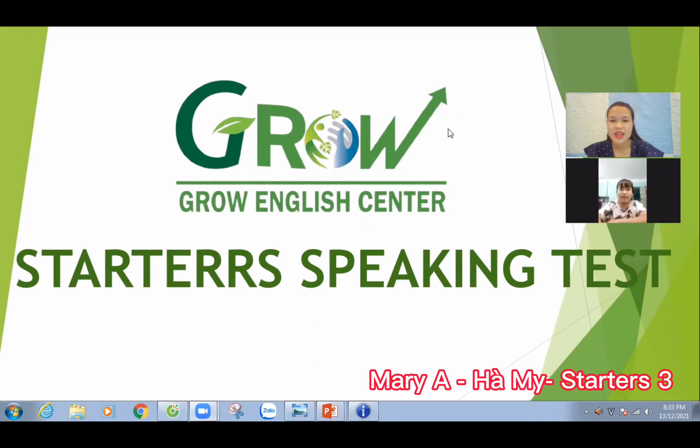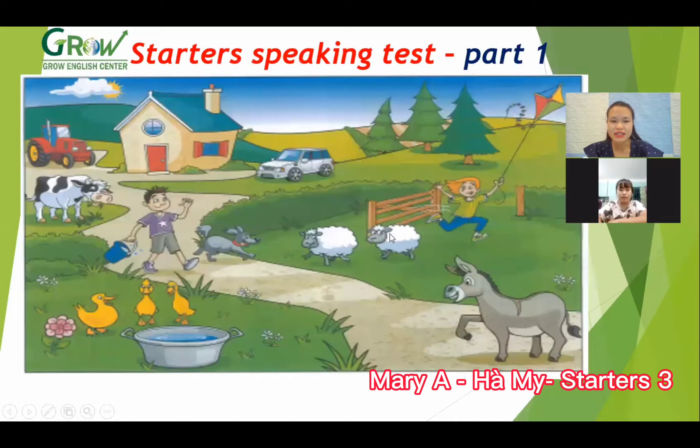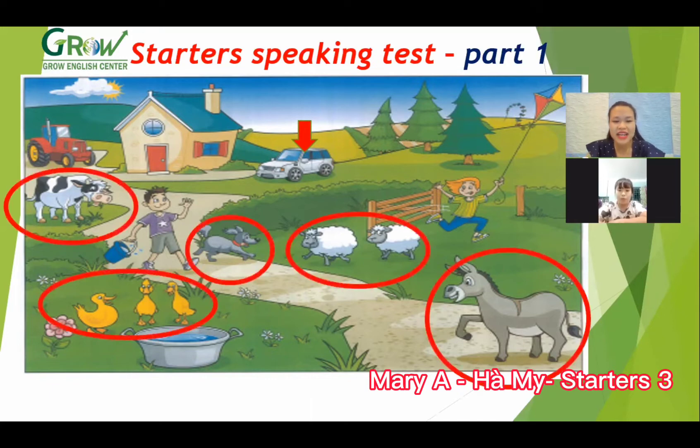Okay, let's go. We move to the first part. Look at the picture carefully. Can you tell me, where is the car? Where is the car? Next to the house. Good.